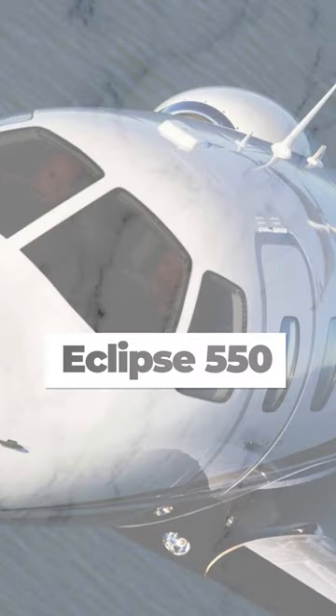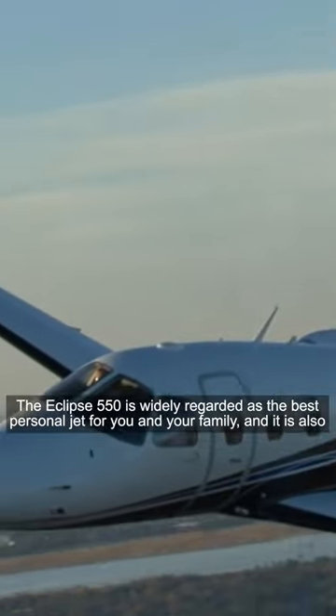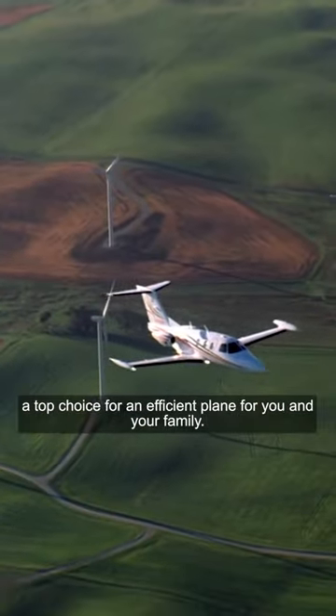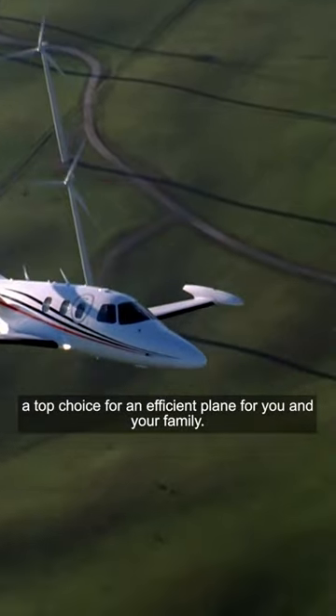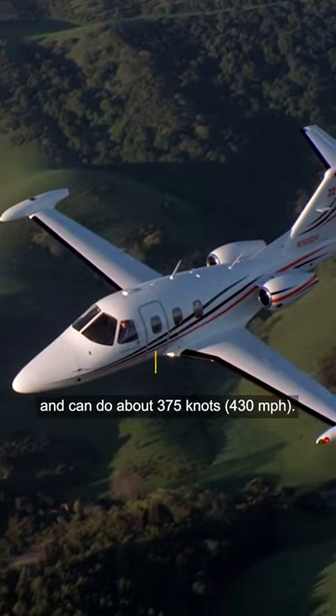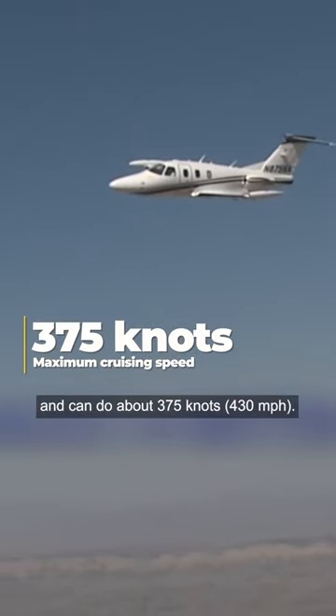Eclipse 550. The Eclipse 550 is widely regarded as the best personal jet for you and your family, and it is also a top choice for an efficient plane. This jet is one of the most fuel-efficient, as it consumes about 59 gallons per hour and can do about 375 knots — 430 miles per hour.